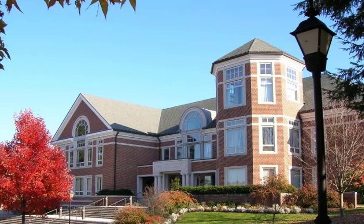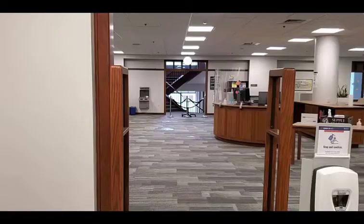Welcome to our online tour of the High Library. In this video, we will guide you through our building and point out some of the resources and services available to all of our students.